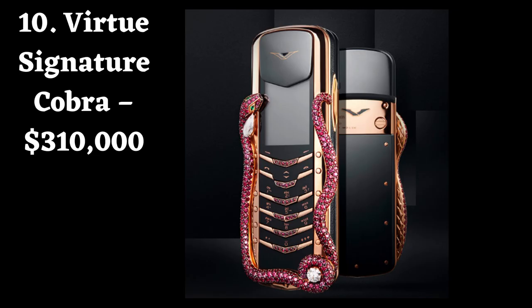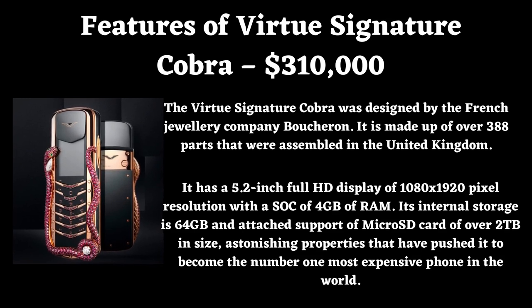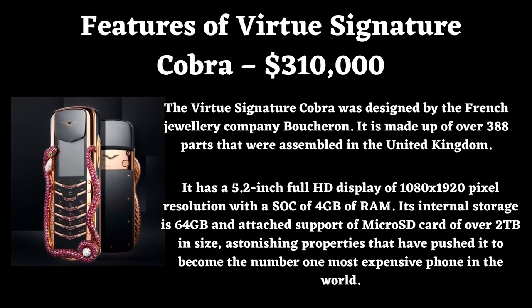Number 10: Virtue Signature Cobra. Price: $310,000. The Virtue Signature Cobra was designed by the French jewelry company Bougierone. It is made up of over 388 parts assembled in the United Kingdom. It has a 5.2-inch Full HD display of 1080x1920 pixel resolution with 4GB of RAM, 64GB internal storage, and microSD card support of over 2TB.